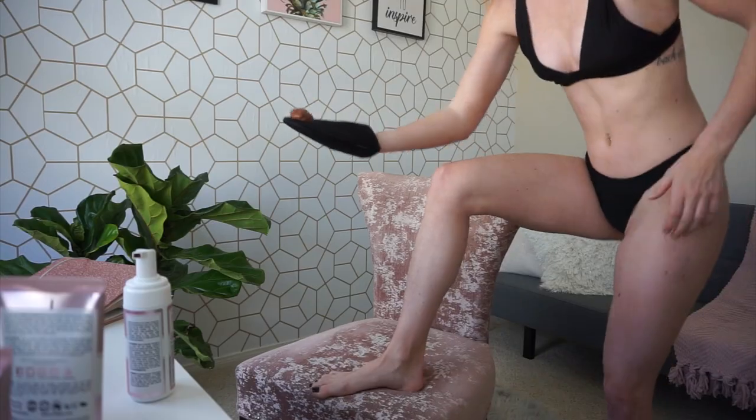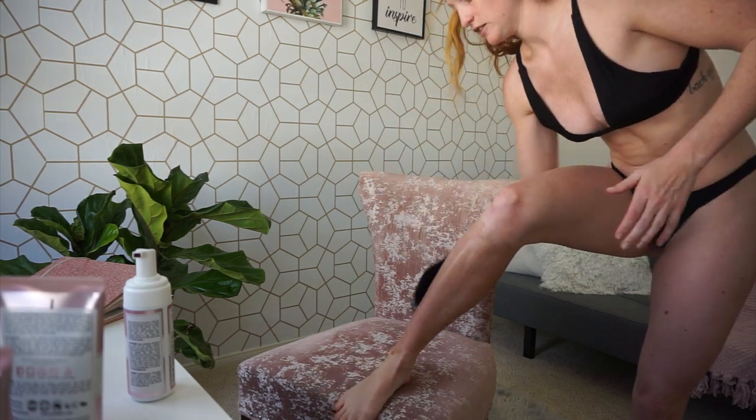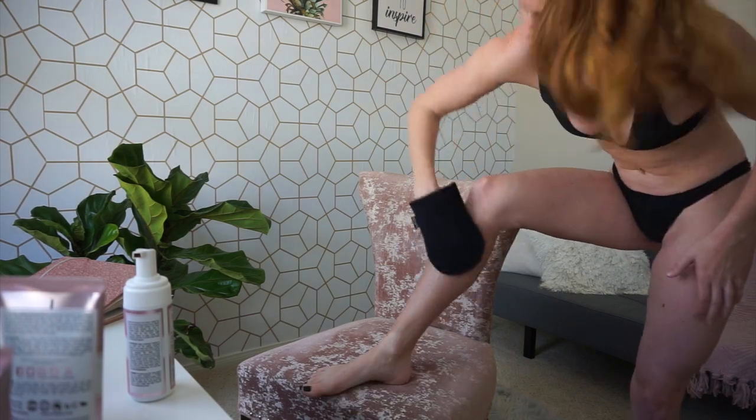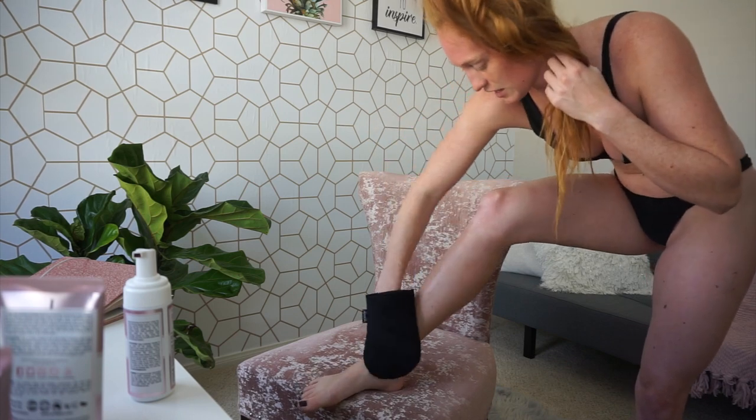Now that you've picked which product you want to use, I recommend getting an applicator mitt — these things are life-changing. They do not make your hands turn orange. If you just put the product straight on your hand, your palms are going to be so orange. So definitely get an applicator mitt. I always start with my lower body and work my way up. For the legs, I do about one and a half pumps for my lower legs, pump it onto the mitt, and move in a circular motion — this is key. The bronzing mousse lets you see it going on so you can see where you're putting the solution, and circular motions are what keep it streak-free.